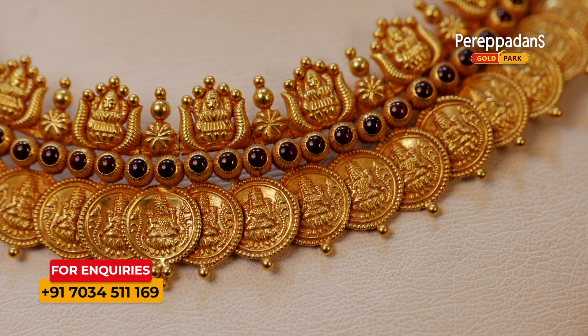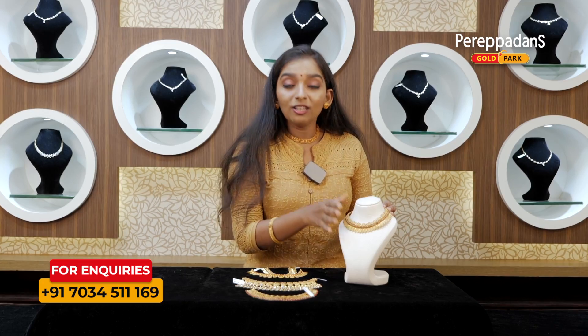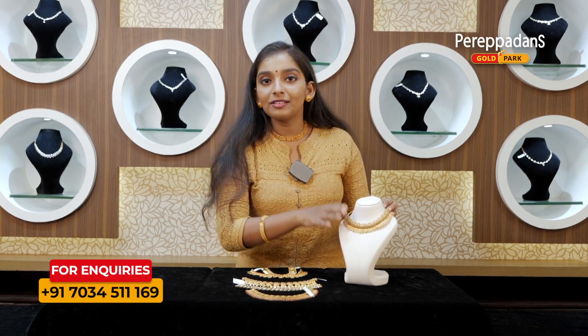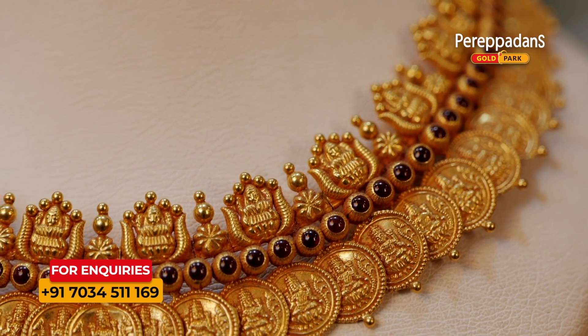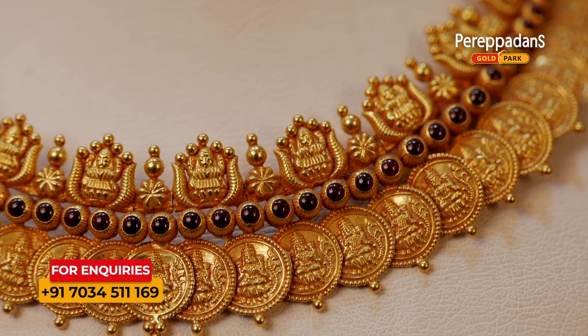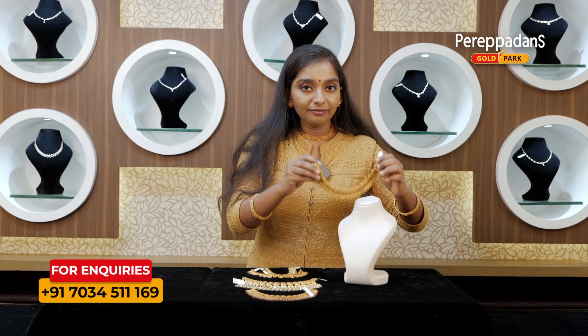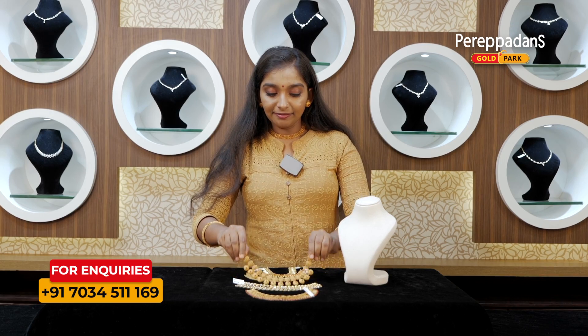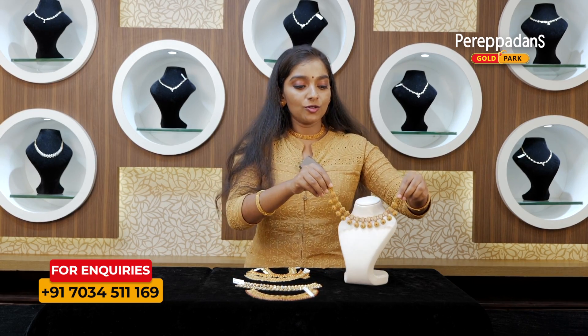This is a big choker with a small choker. I have a piece of choker in my hand. This is a choker in my hand. Next is a choker in my hand.